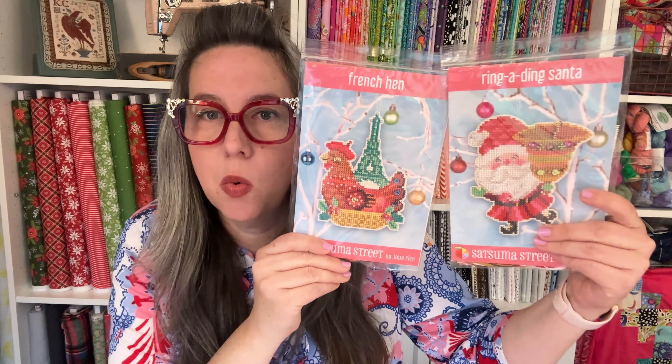I have no finishes this week. I had big plans to cut into my Satsuma Street project — I've been watching finishing videos to figure out how to do a finish. I want to finish one before I commit to the Satsuma along ornament challenge for May, June, or July. In the meantime, my market order from Satsuma Street showed up — the French Hen, so cute, and the Ring-a-Ding sample with a bell bigger than his head. I love things where an element is bigger than it should be proportionally.